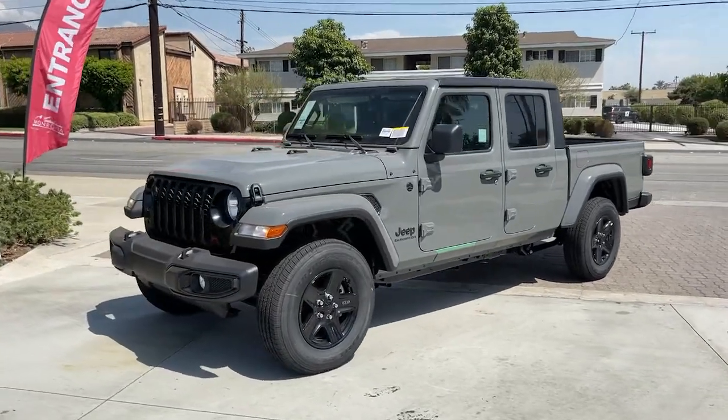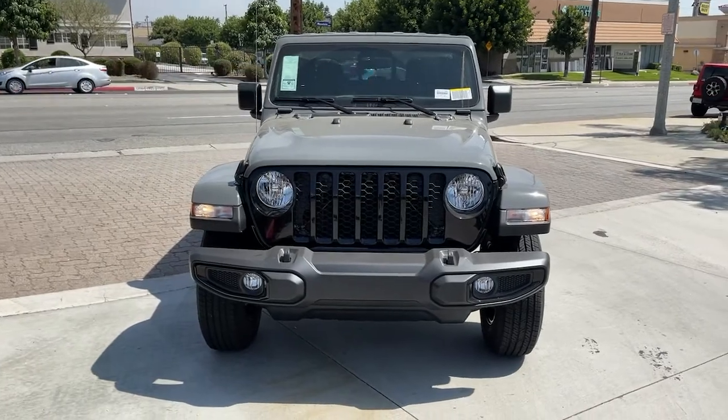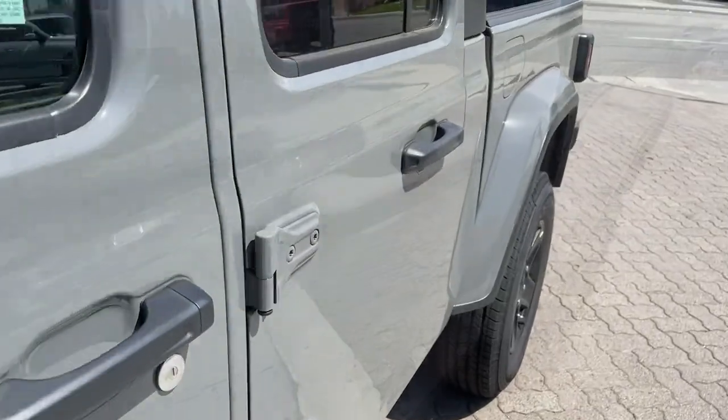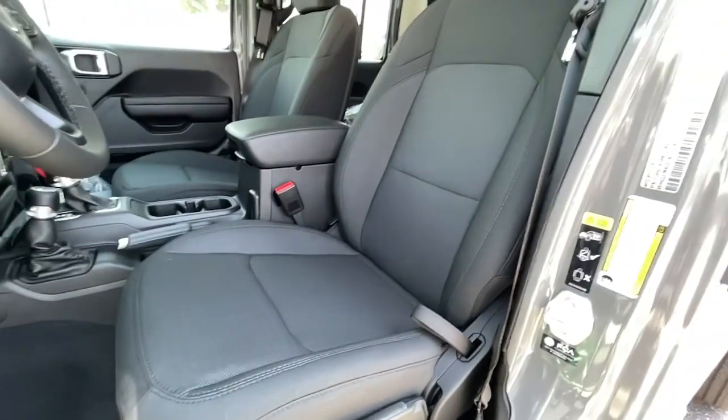The following are some of this vehicle's highlighted options: satellite radio, four-wheel drive, fog lamps, keyless start, steering wheel audio controls, aluminum wheels, stability control, intermittent wipers, driver adjustable lumbar, tow hooks.